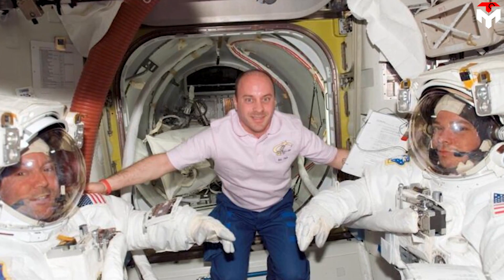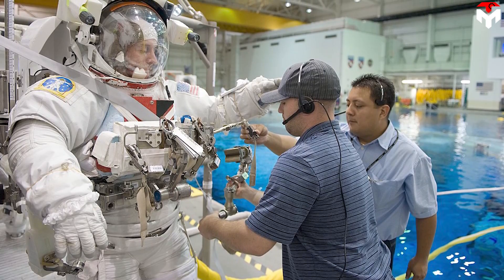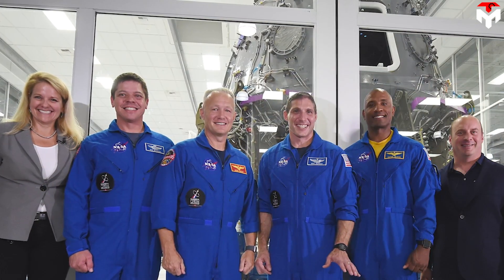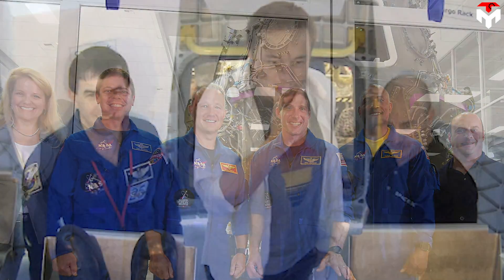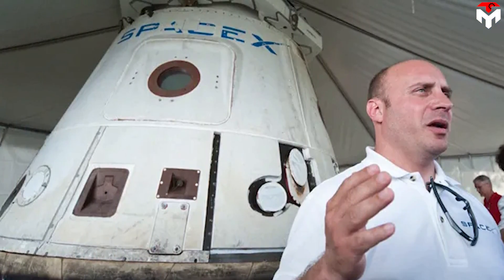This is confirmed by astronaut Garrett Reisman, who helped develop SpaceX's Crew Dragon capsule and also has experience working with NASA. A NASA veteran who flew on all three space shuttles across two trips to the ISS, Garrett Reisman was selected by NASA as a mission specialist astronaut in 1998. After leaving NASA in early 2011, he joined SpaceX, where he served in multiple capacities, most recently as the director of space operations, and helped the company develop the human-carrying Crew Dragon.